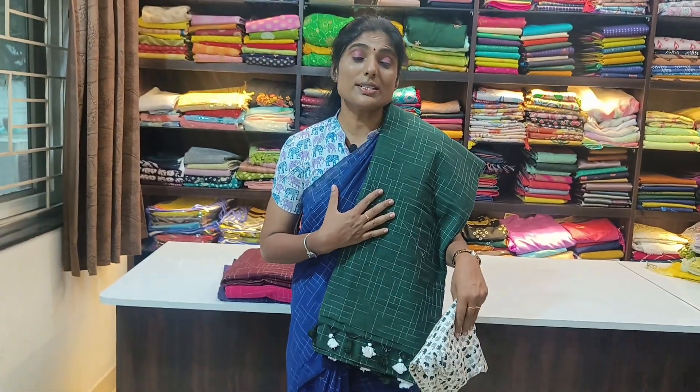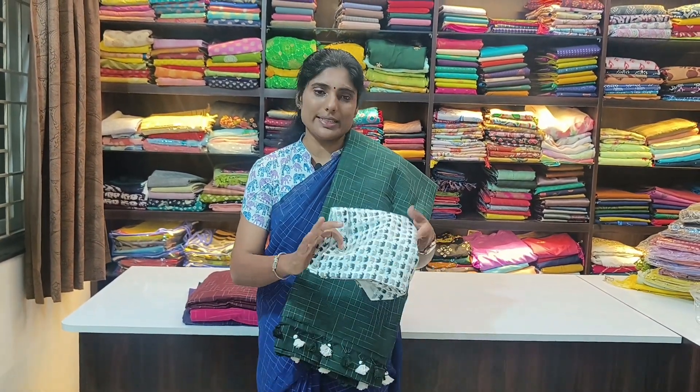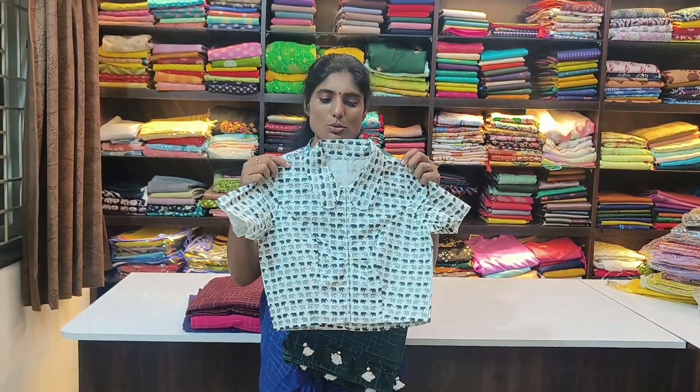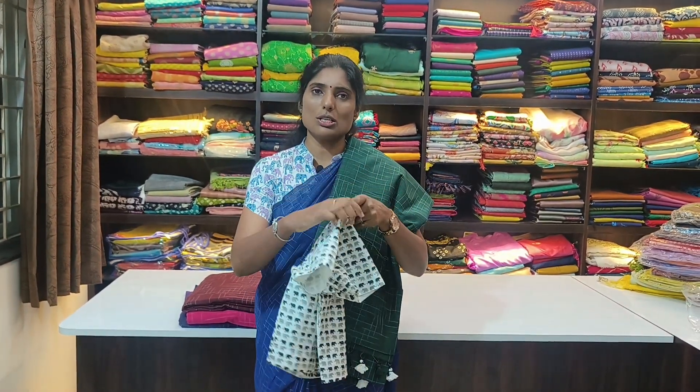The next one is dark green with white coat-key checks — a beautiful pom pom in white and dark green combination. The blouse is a beautiful printed cotton blouse with a collar neck, short sleeves, and a front hook. This is also $20.99, and it's a very unique combination.